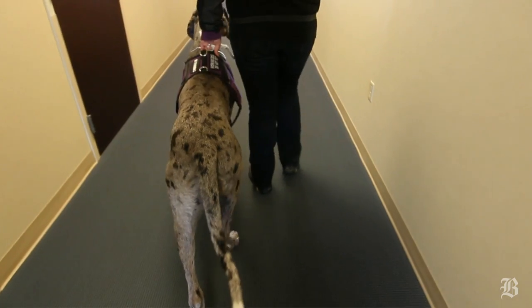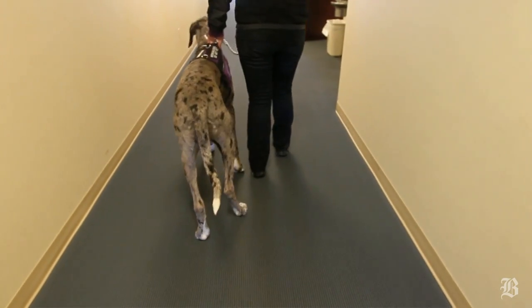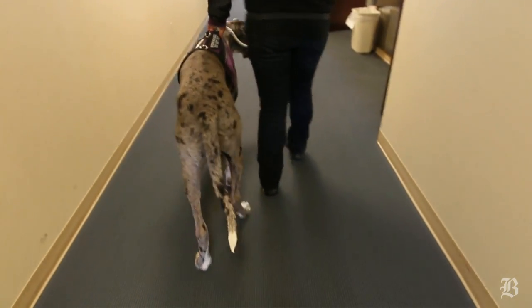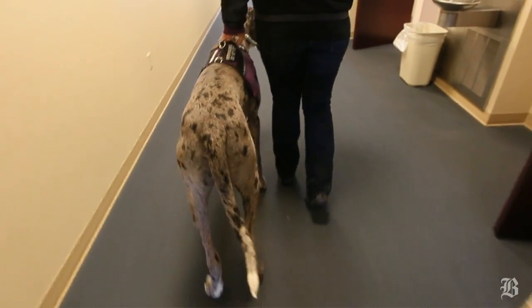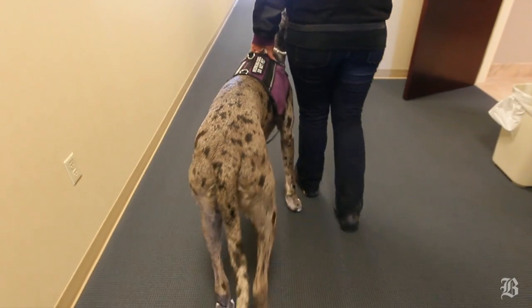Some people with Parkinson's will speed up and walk really, really fast, and then they have to go really, really slow. So that all comes back to what we call the one-step crawl. We teach the dog to take one step at a time and stop — one step and stop.